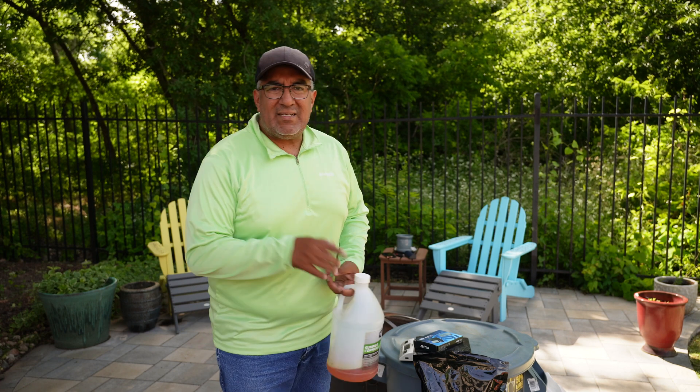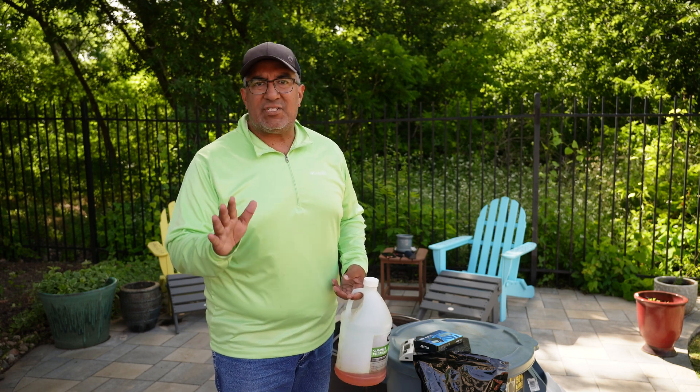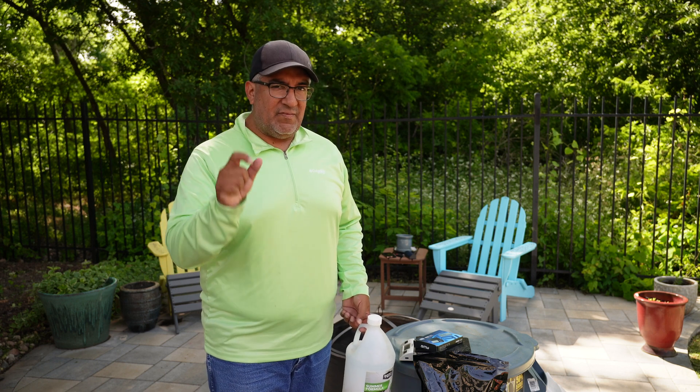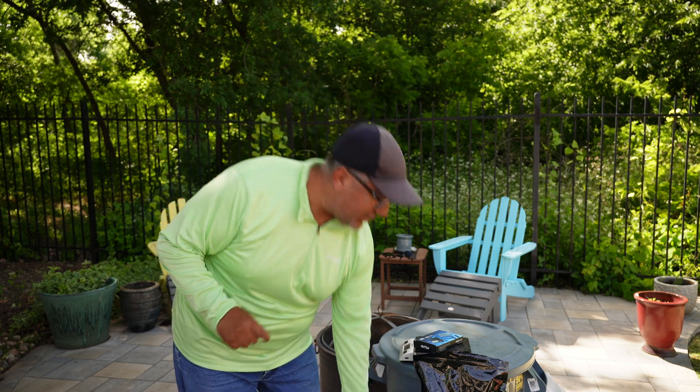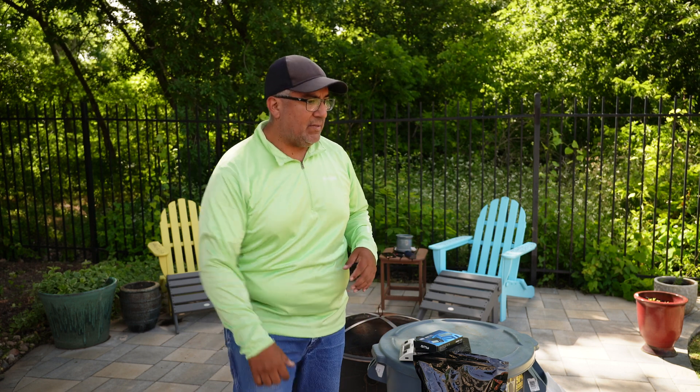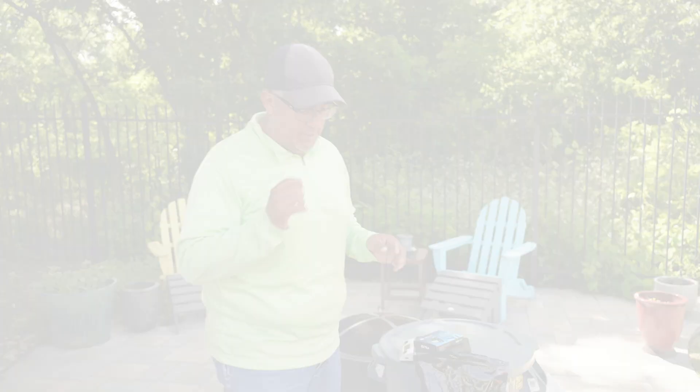It's a fertilizer, micronutrient, fungicide application, and some micronutrients — but there's a bit of a twist today which is kind of what made me think, you know what, let me shoot this and talk about this, because this is going to be a first for me.